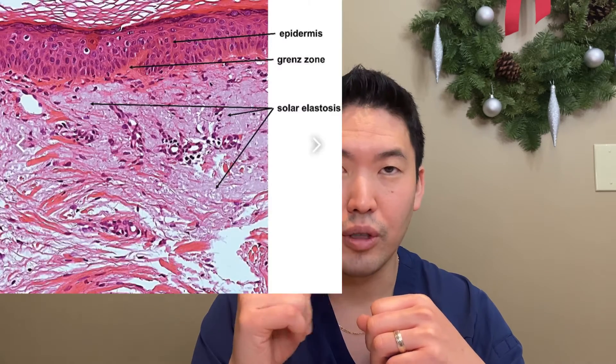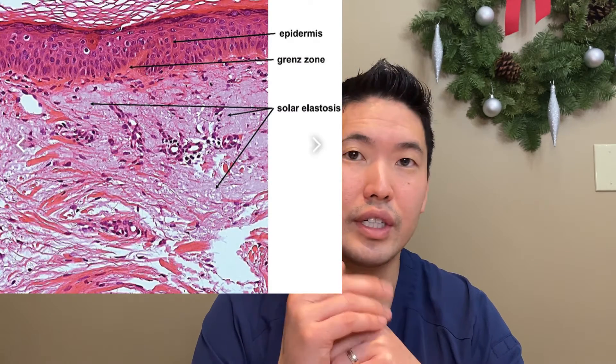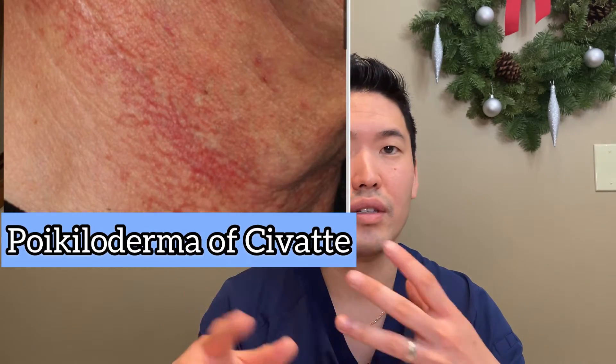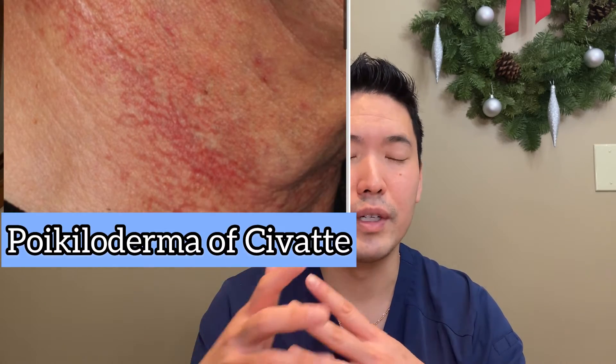Those are signs of sun damage. If you biopsy skin that has solar damage, solar elastosis — I'll show a little histopath image here — we get excess bruising set off by just minor trauma, brown spots, red spots, white spots. That's the definition of poikiloderma, which is another manifestation of sun damage.